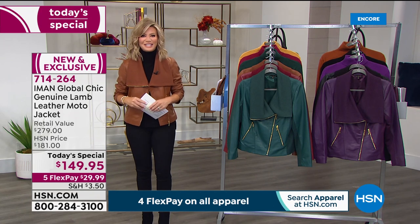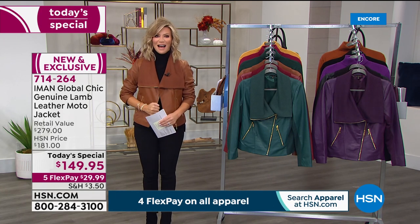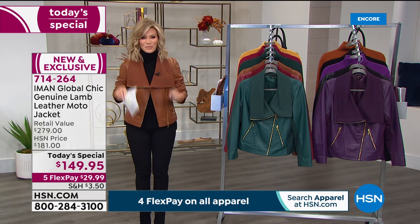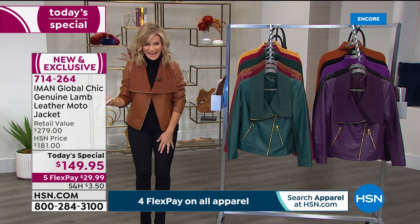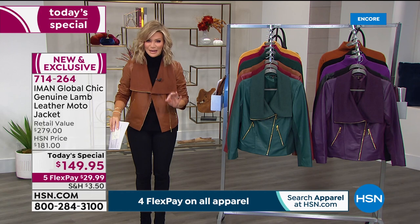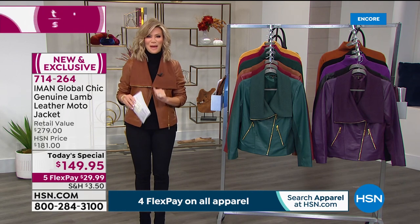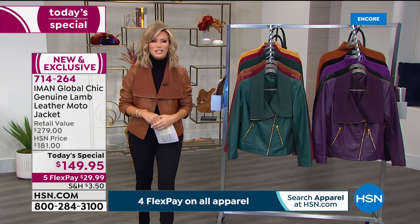Everything in our fall fashion edit series here at HSN is on four interest-free credit card payments, but this today's special is on five. And this is the first time ever that Iman has brought us extra small through 5X in a lambskin moto jacket — we have never done that before. Five interest-free credit card payments, extra small all the way through 5X.